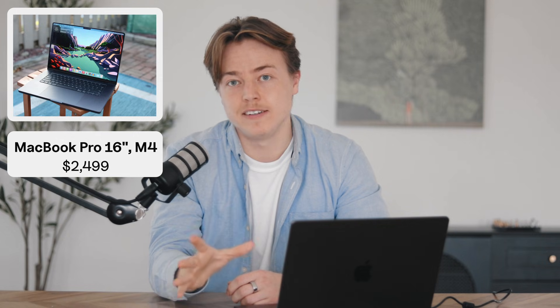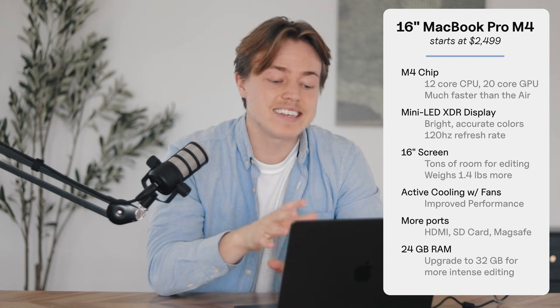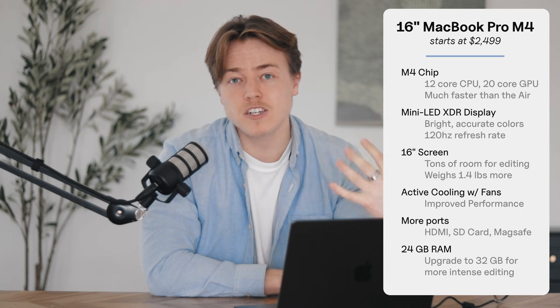Moving on — if you want the perfect mix of price and power, my recommendation is the 16-inch M4 MacBook Pro. This has the M4 Pro chip, which is really solid. The base model is a 12-core CPU and 18-core GPU, way faster than the M3 Air. It's also got the mini-LED XDR display, which means super bright, super accurate colors and a smooth 120Hz refresh rate, so you'll get really crispy playback. The 16-inch display gives you a ton of room for editing, which is great for traveling, but it does weigh 1.4 pounds more — something to consider.